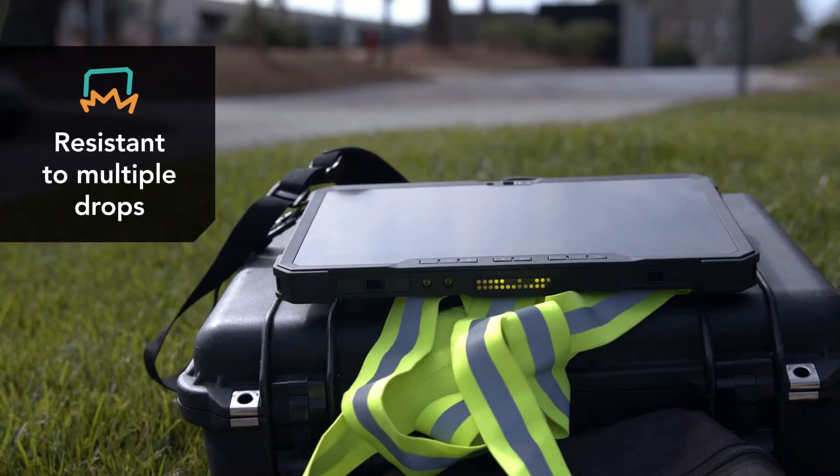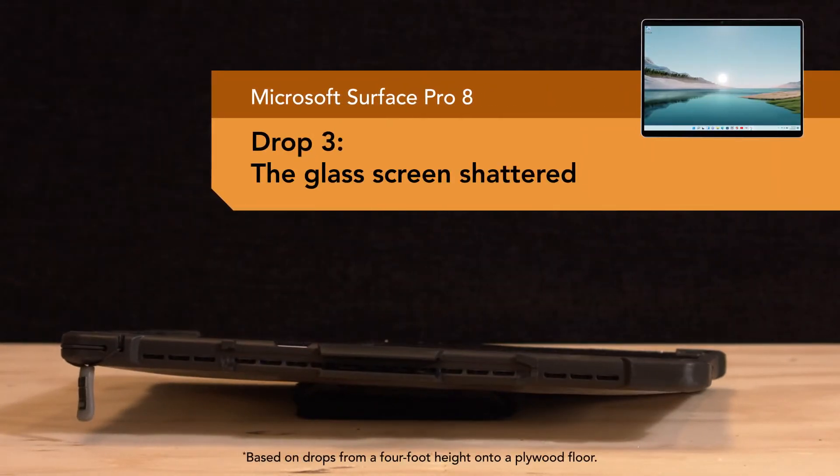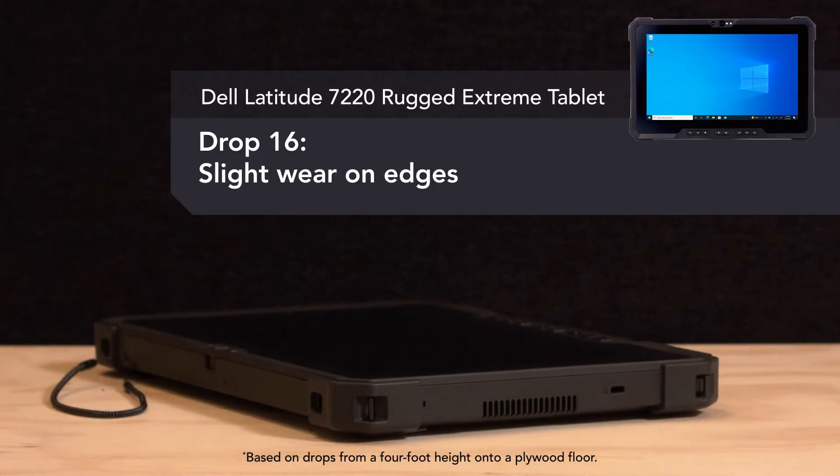We also evaluated how well the devices handled repeated drops. The first casualty in this evaluation was the glass screen on the Surface Pro 8, which suffered severe damage after only three drops. By contrast, the Latitude 7220 exterior casing was the last to show noticeable wear.